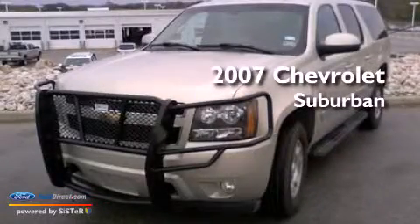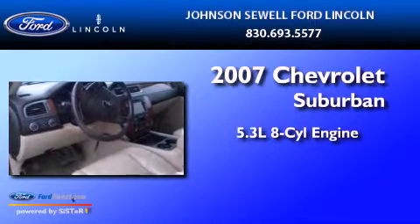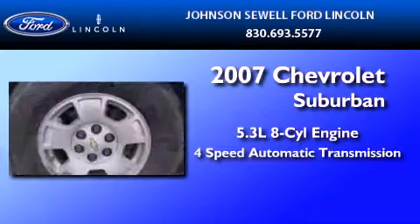This is a 2007 Chevrolet Suburban. It features a 5.3-liter, 8-cylinder engine and a 4-speed automatic transmission.